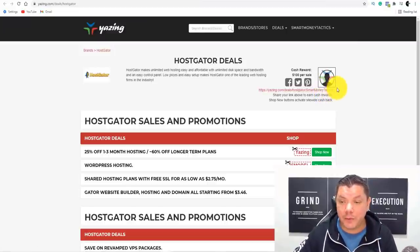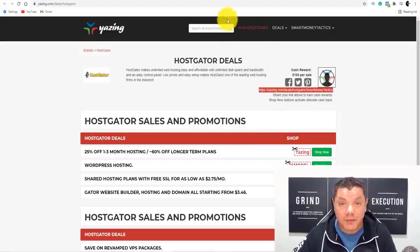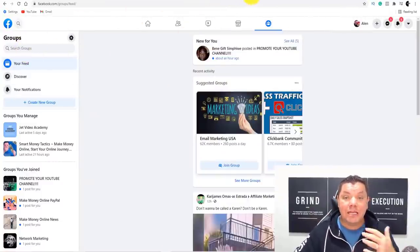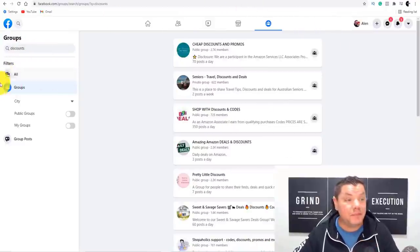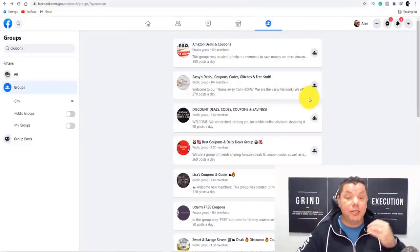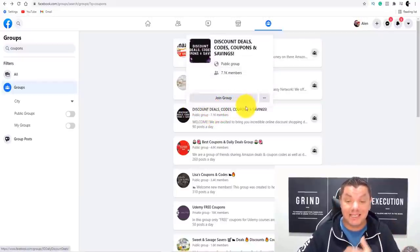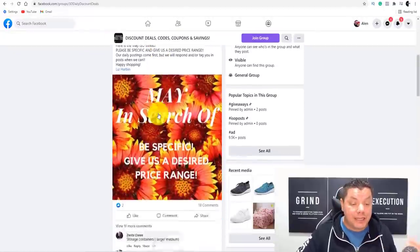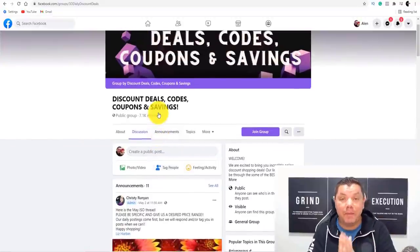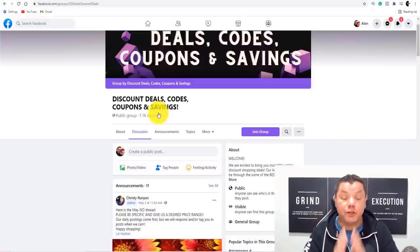So let's say we wanted to use HostGator and promote this coupon. One of the first places that we can do this — if you come over here and highlight this link and copy it — the first site you can go to is quite simply Facebook. The best thing about Facebook is if you come over here into groups and type something like 'coupons' or 'discounts', you're going to find all these different groups that people have created. For example, if we take a look at this group that has 7,000 members — Discount Deals, Codes, and Coupons, Savings — if you click onto this, you can literally come over here and put up your link inside this group, telling people about this coupon.